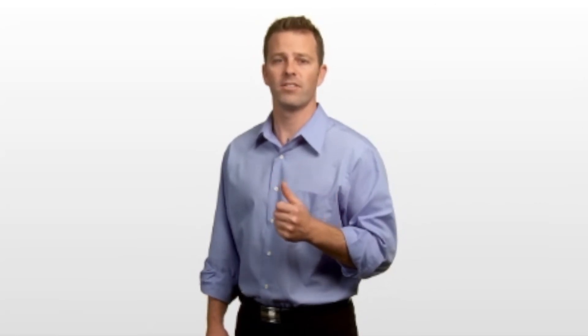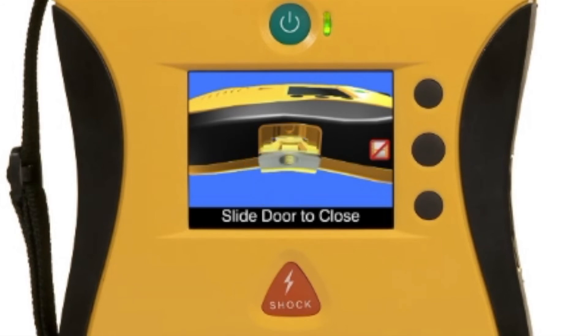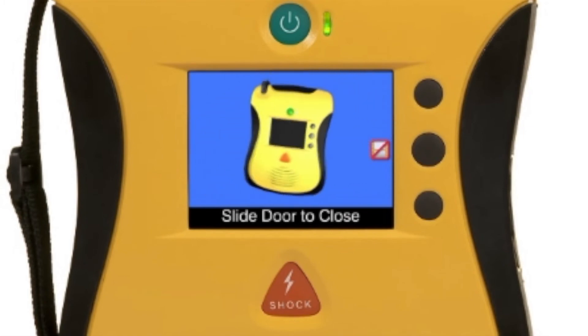What if you don't know how to perform an upgrade? After all, the science of resuscitation is changing as we learn more about the science and art of saving lives. With the View, upgrades can easily be made to the unit in the field, ensuring your unit is never obsolete. Again, the built-in help menu walks you through the process step by easy step.